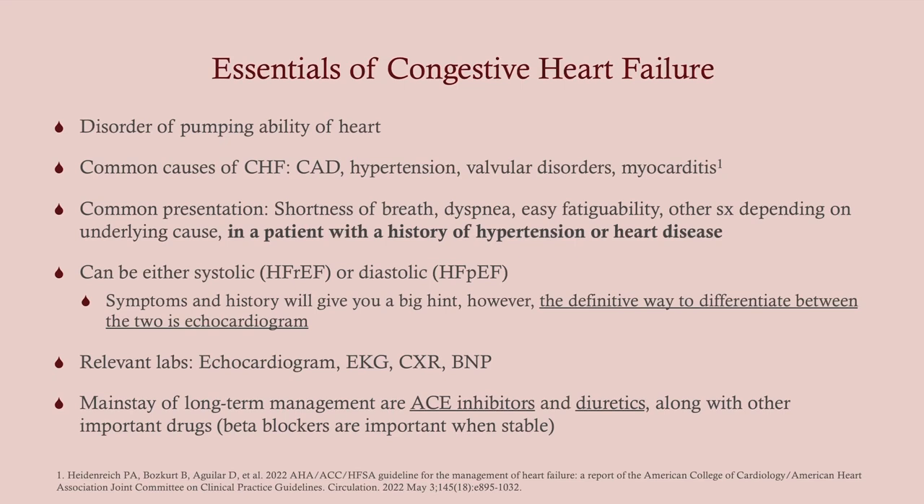Congestive heart failure is a disorder of the pumping ability of the heart, and there are two different kinds. CHF is one of the most common cardiac problems you'll encounter alongside acute coronary syndromes. Causes include coronary artery disease — especially post-MI — hypertension, valvular disorders, and myocarditis. The common presentation is left ventricular failure: blood backs up in the pulmonary circuit, increased hydrostatic pressure pushes fluid into the lungs causing shortness of breath, wheezing, dyspnea, and easy fatigability.